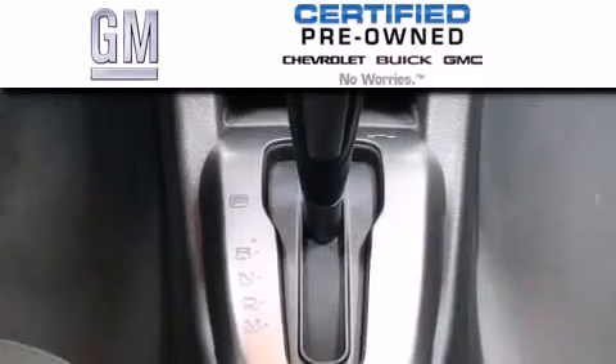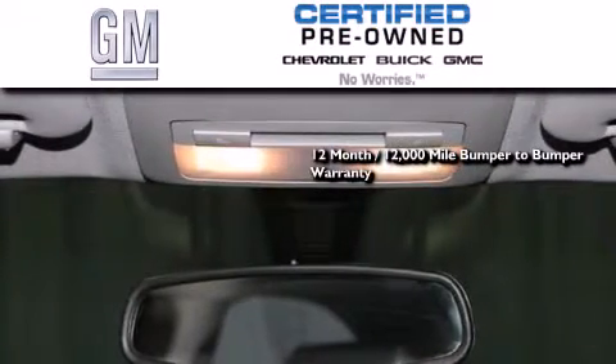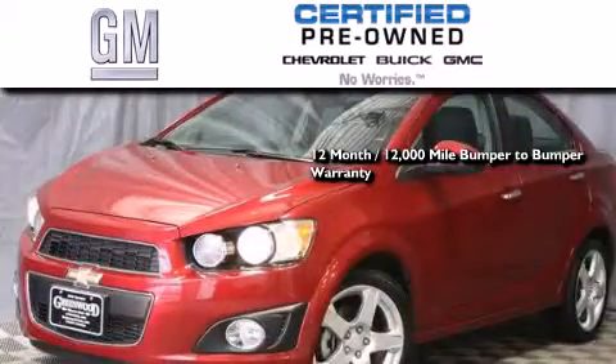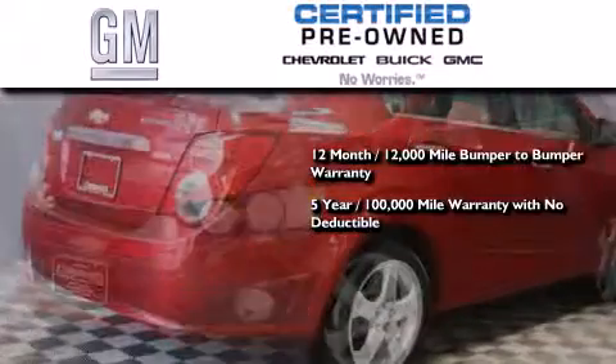A GM certified used vehicle can deliver more satisfaction and certainty than any ordinary used vehicle. A GM certified means you get a 12-month 12,000 mile bumper-to-bumper warranty, and a five-year 100,000 mile powertrain limited warranty with no deductible.